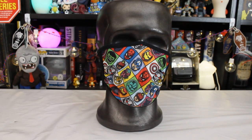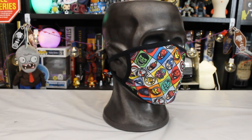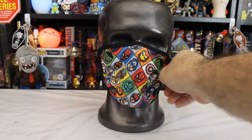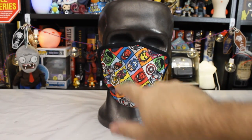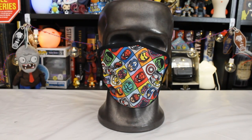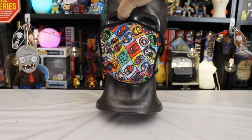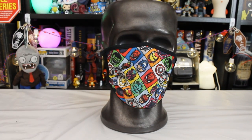Next up is our Avengers mask — we've got lots of characters on this one. Hulk looks a little creepy, actually, like Five Nights at Freddy's Hulk. We have Spider-Man, Iron Man, Captain America, Captain Marvel, Ant-Man, Vision, everybody's little logos, and Black Panther who gets cut off a bit on both ends since he already has his own mask. I think this one and the plain Marvel one are the two I'll probably end up wearing the most.